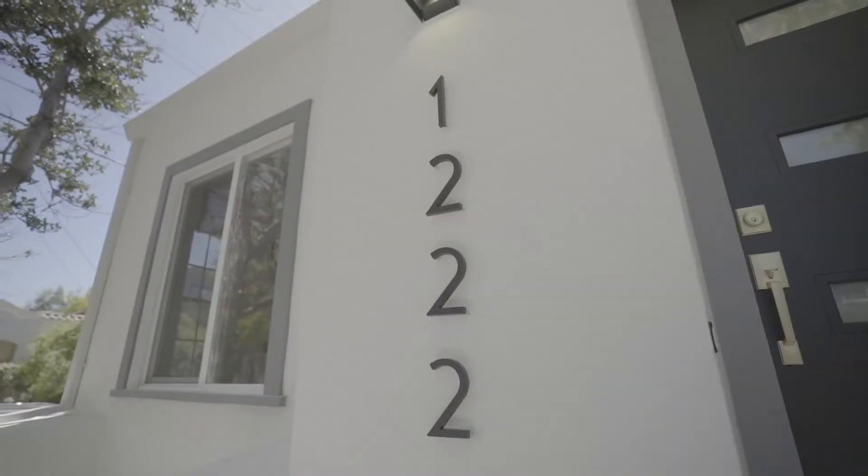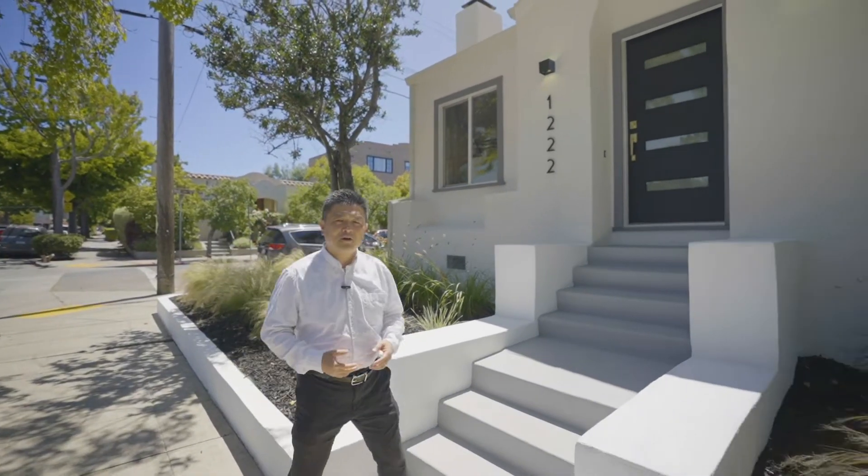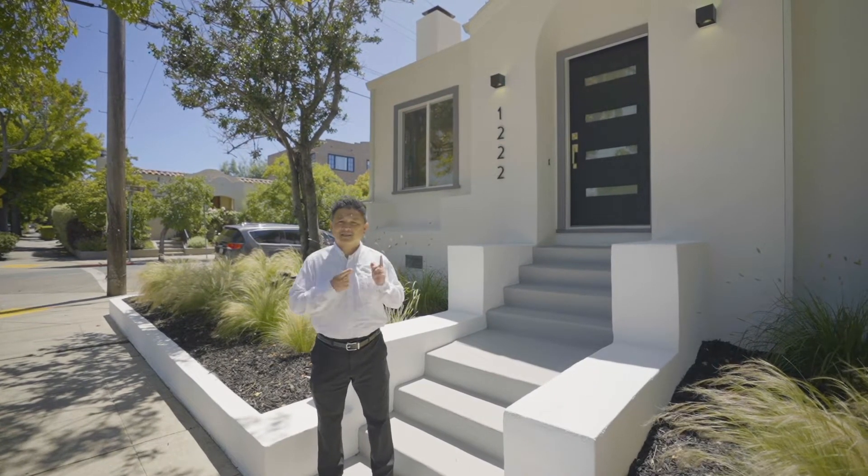Hey, what's up guys! Welcome to 1222 Gilman Street in Berkeley. This revitalized Spanish bungalow, tastefully remodeled top to bottom, has a lot to offer. Let's take a look.